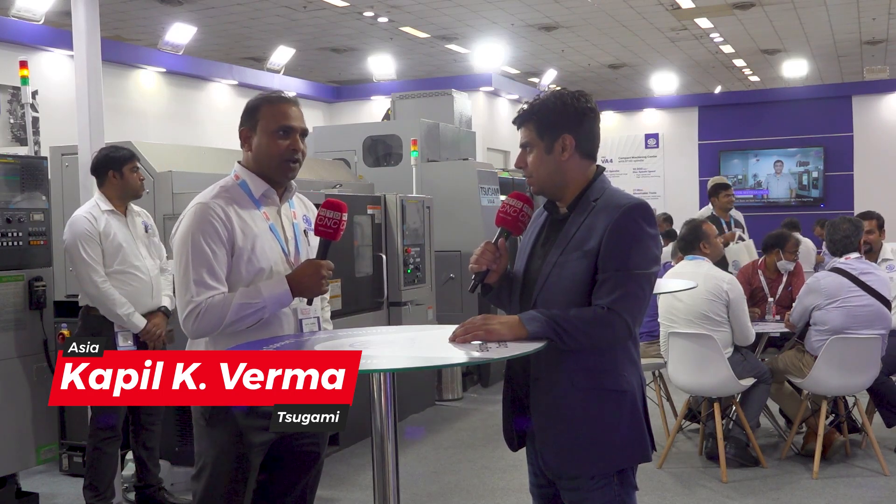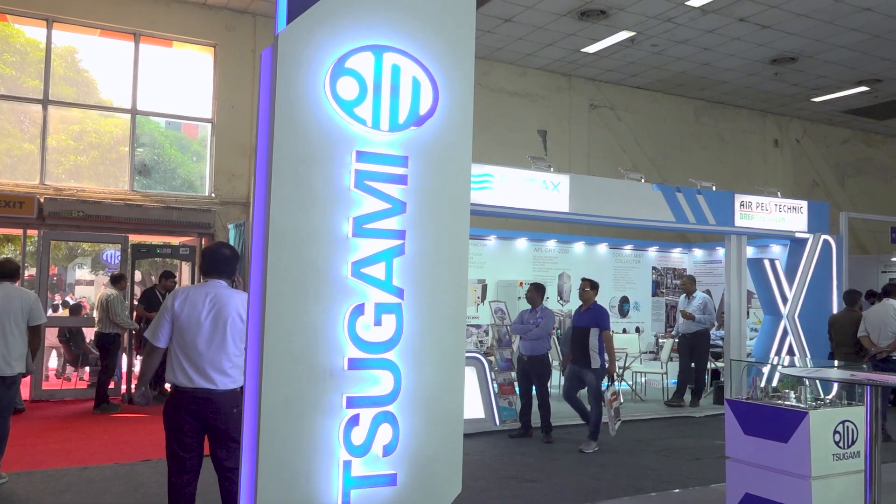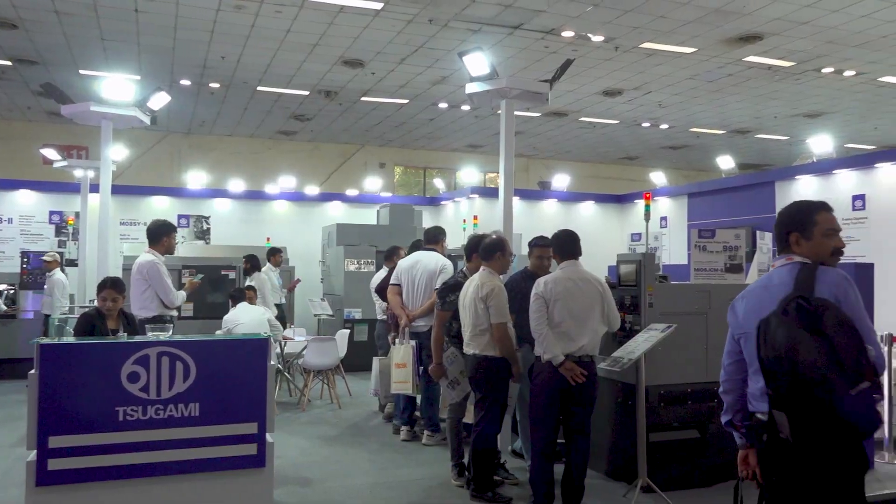The show is going amazing actually. The first day was a little dull, but yesterday there was a lot of footfall at our stall, and today we were so busy I was unable to have my food. I'm happy though — it's good to be busy. I think this is one of the busiest stalls in the whole exhibition — you're really getting a good response.